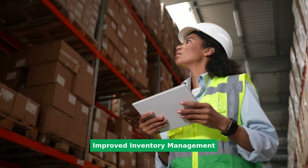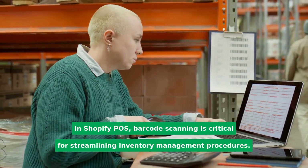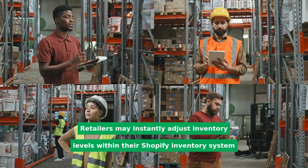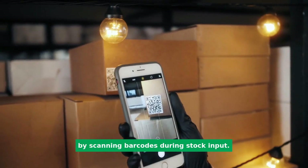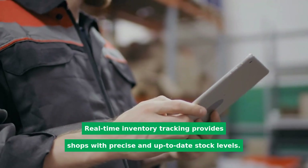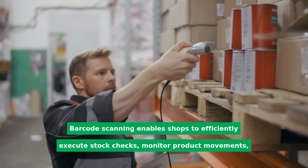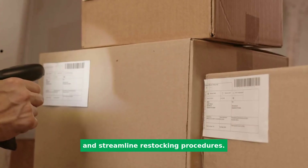Improved inventory management: in Shopify POS, barcode scanning is critical for streamlining inventory management procedures. Retailers may instantly adjust inventory levels within their Shopify inventory system by scanning barcodes during stock input. Real-time inventory tracking provides shops with precise and up-to-date stock levels. Barcode scanning enables shops to efficiently execute stock checks, monitor product movements, and streamline restocking procedures.